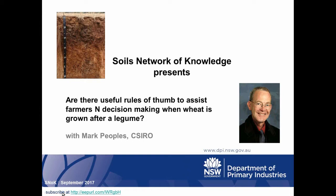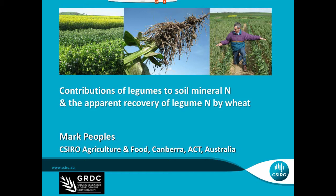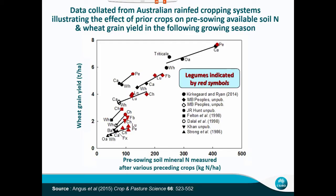Mark has also studied the role of legume and brassica break crops in the management of soil nitrogen, water, weeds and disease in cereal-dominated cropping systems. The aim of his work with CSIRO, where he has worked since 1985, has been to improve sustainability and profitability of both Australian and Asian cropping and forage systems. SNOK welcomes Mark today to answer the question: are there useful rules of thumb to assist farmers' nitrogen decision-making when wheat is grown after a legume?